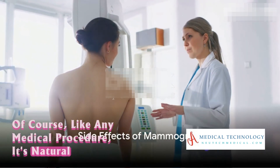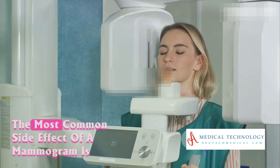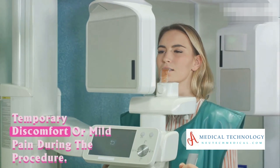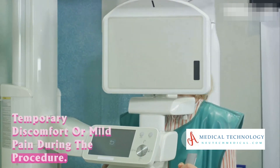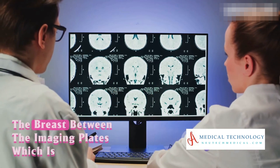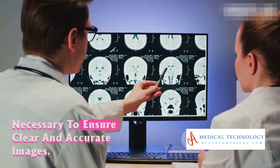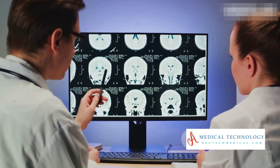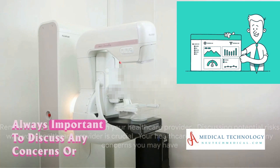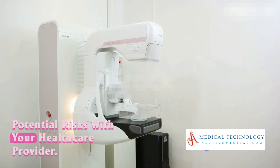Like any medical procedure, it's natural to be curious about potential side effects. The most common side effect of a mammogram is temporary discomfort or mild pain during the procedure. This is usually due to the compression of the breast between the imaging plates, which is necessary to ensure clear and accurate images. Serious side effects are rare, but it's always important to discuss any concerns or potential risks with your healthcare provider.